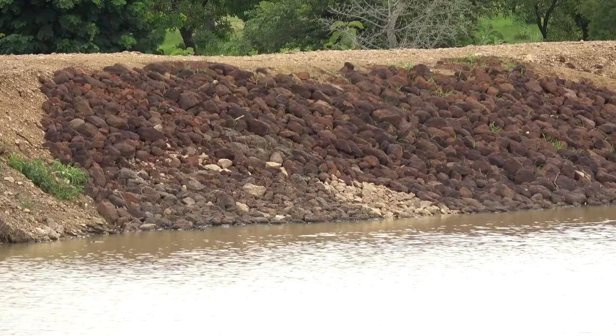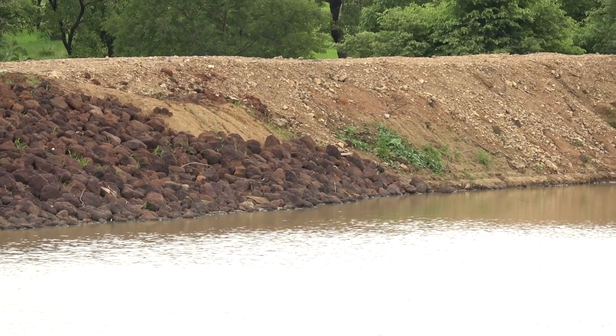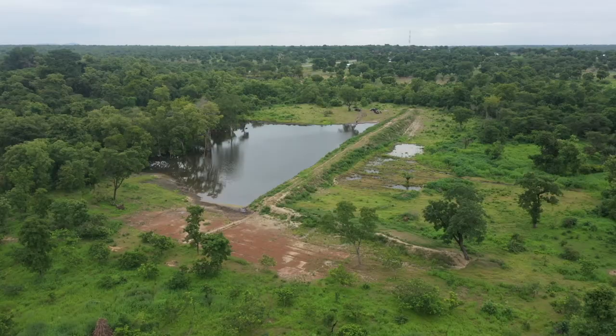Currently we are at Laura Constituency, the damming site. As we stand now, we have done about 87% of the work. What is left now is the boulders — as you can see, we've even started the boulders in the middle of the dam, and they will stretch all over to this place and to the other end. There is also some small clearing in the catchment area and some small dressing to be done at the spillway.